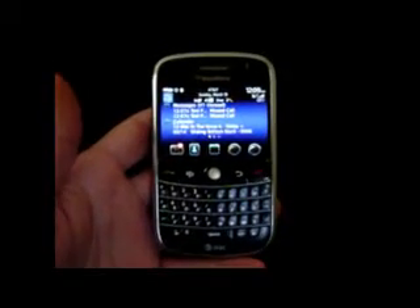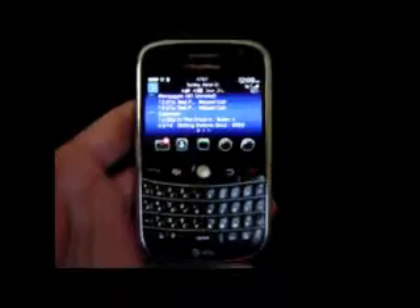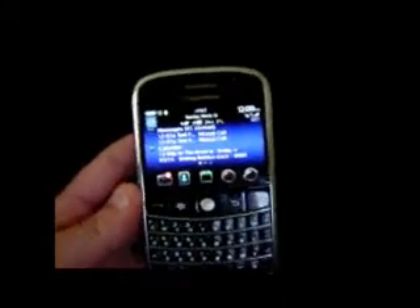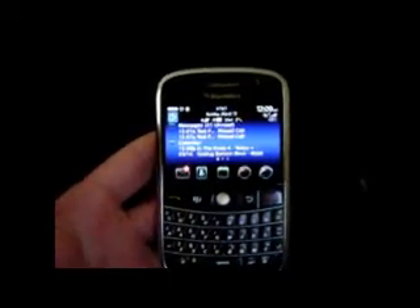Hey BlackBerry users, Todd here from NiceBlackBerry.com. Today I'm going to demo a new version of In The Know 2 Today Plus Sliding Bottom Dock we've just released. This is version 2.1. I'm going to test this on my Bold 9000 running operating system 4.6.